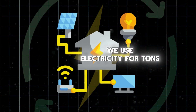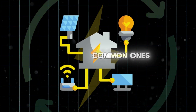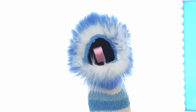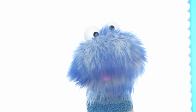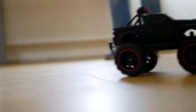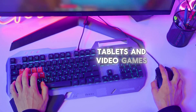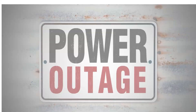We use electricity for tons of things every day. Electricity powers the lights in your house so you can see at night, and it also powers street lights and traffic lights. Electricity also powers your favorite toys, tablets, and video games — they all need electricity to work. Without electricity, they wouldn't be able to turn on.